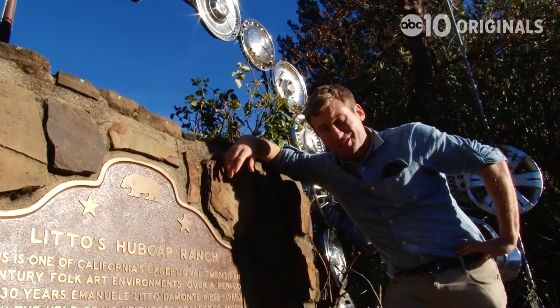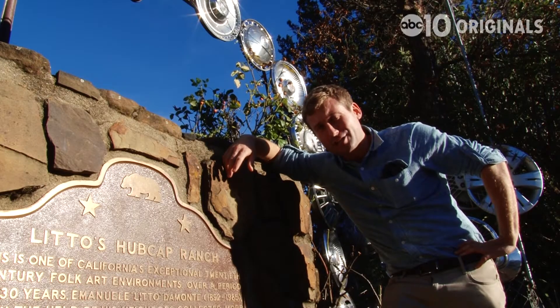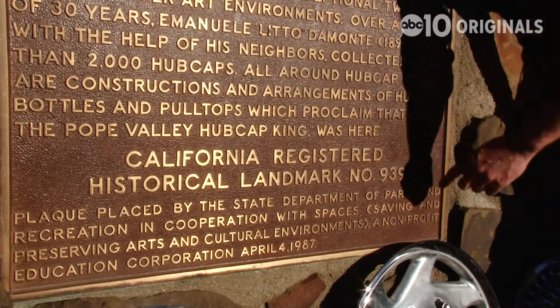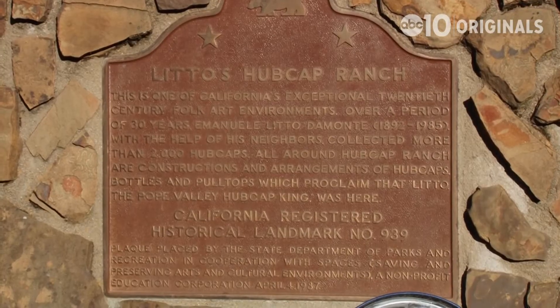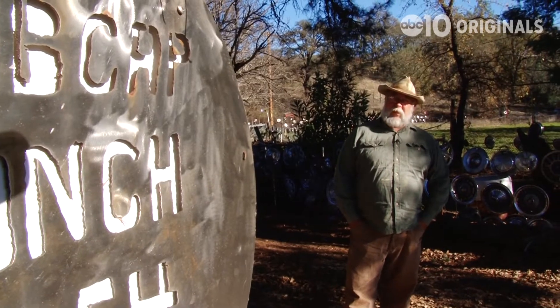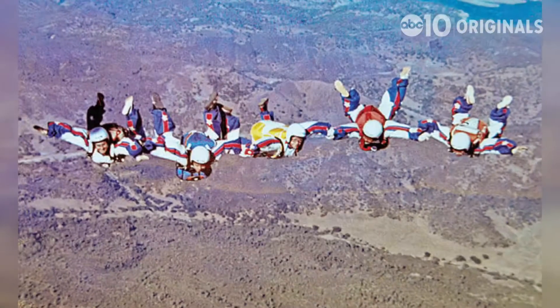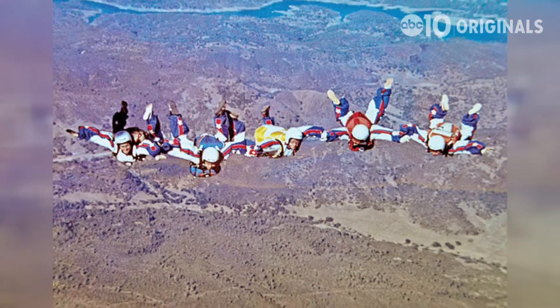If you think Hubcap Ranch is just a crazy roadside attraction, think again — it's actually a historic landmark. He was what they called a folk artist; you don't call him a hubcap collector. Not only is this place a historic landmark, Hubcap Ranch was also a landmark for the U.S. parachute team — they could see this place from way up in altitude because of the shiny areas.